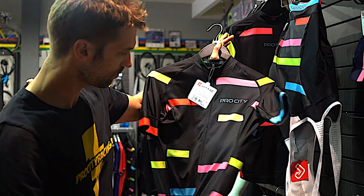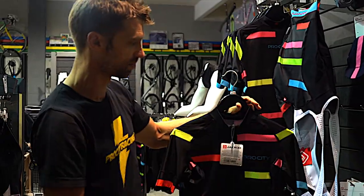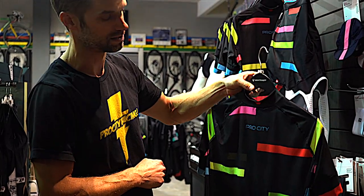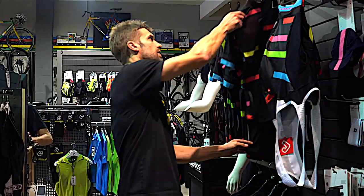Once you have a bib or shammy that works for you, getting a jersey is really nice — not essential, not nearly as essential as the bib — but a fitted jersey with three pockets for stuffing your food, snacks, water, and repair kit is a really really nice piece as well.